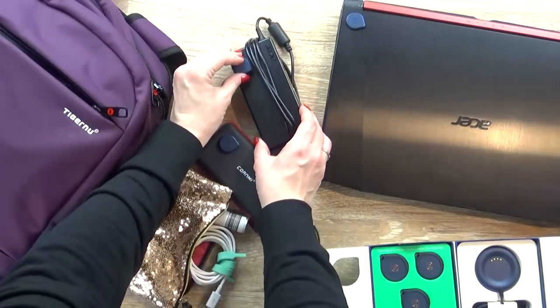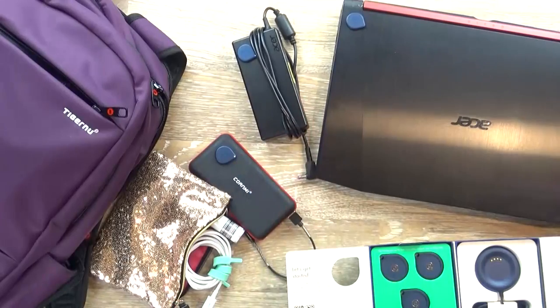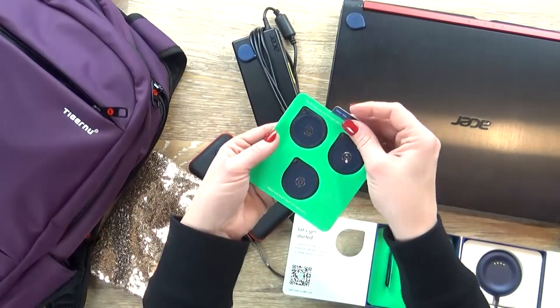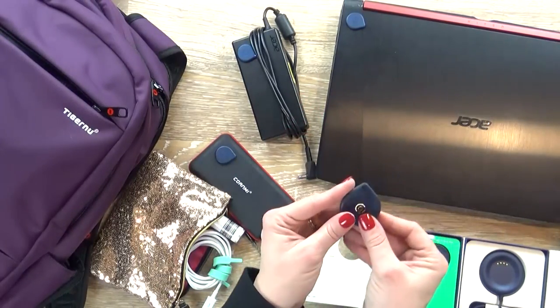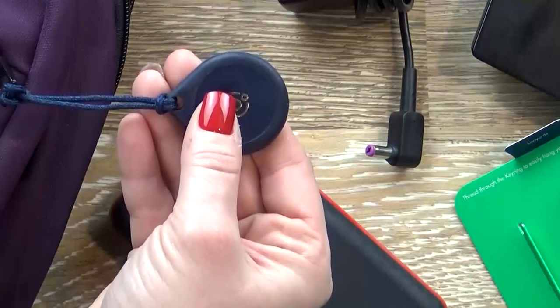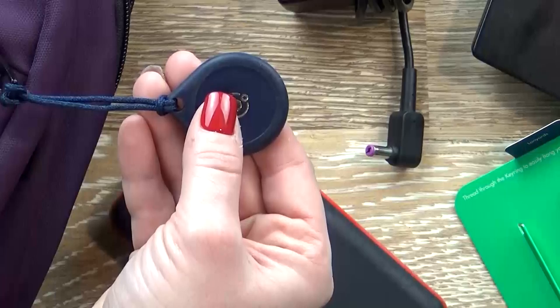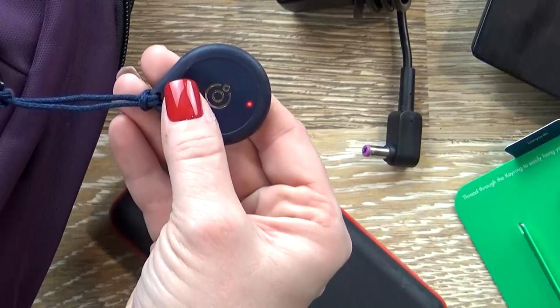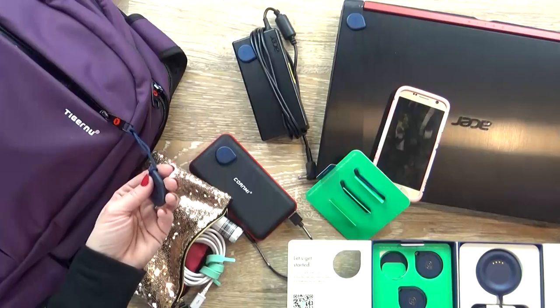I'm also gonna put a taglet on my computer's power plug, because I use my computer all the time and it's no good if it's completely dead. Next, I'm gonna take my smart tag and add it to my backpack. All I have to do is press it — if the light turns green, that means all of my items are with my bag. If the light turns red, that means one or more items are missing from my bag. I think that is pretty cool.